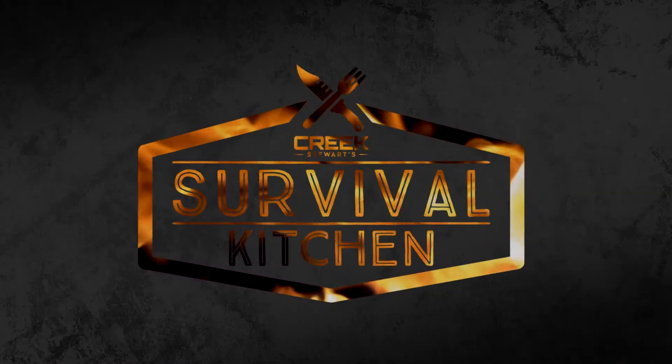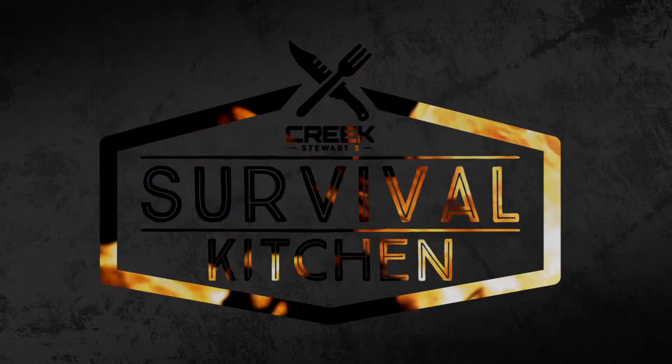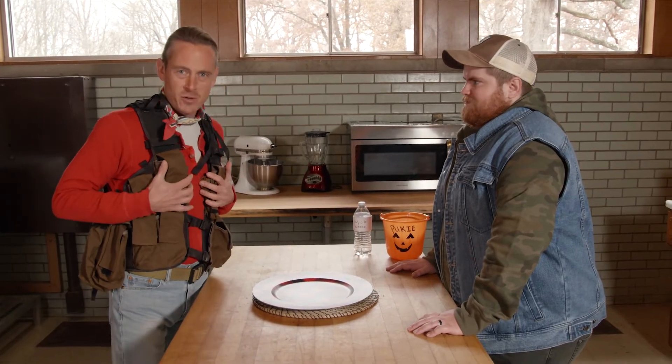Welcome to Creek's Survival Kitchen. Here's some inside scoop on Creek Stewart Inc. and what we've been working on. Over the past few months, we've been developing a course and book on building your own bug-out vest, releasing pretty soon. We've been having a ton of fun doing it. It's a bug-out survival vest concept — not only a book and manual, but also a complete online course. I have on a vest that we feature in the course and in the book.